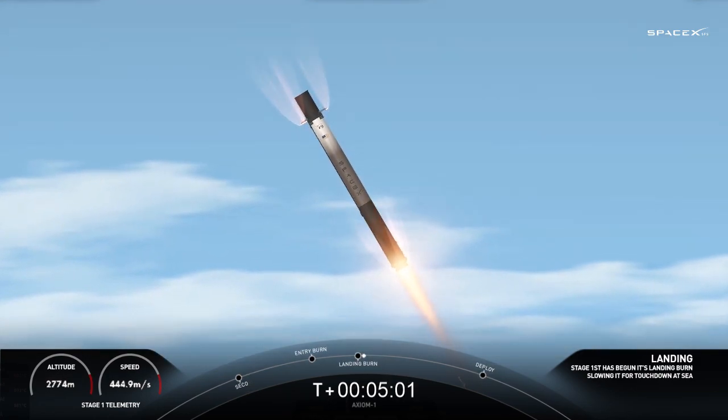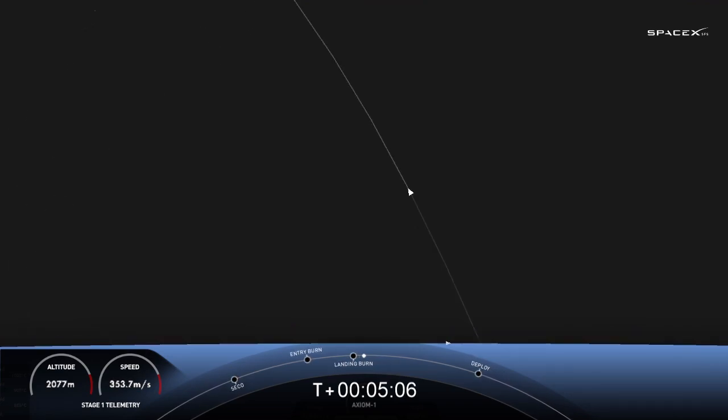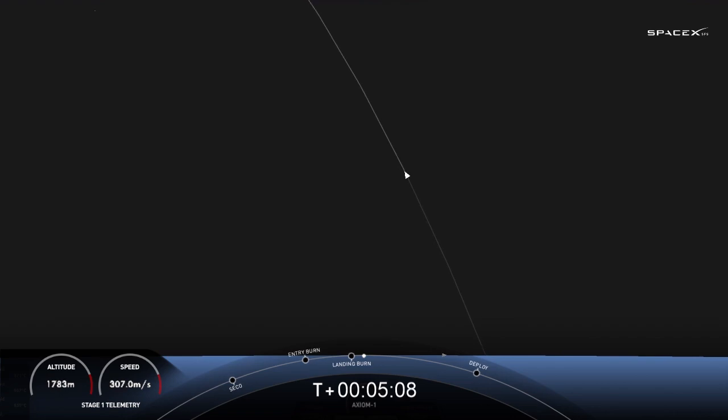Landing burn has begun for the first stage. Dragon, SpaceX — nominal orbit insertion. All right, great news. Dragon Endeavor, nominal orbit insertion. SpaceX, Endeavor — we copy, and it's great to be here. Zero G and we feel fine.